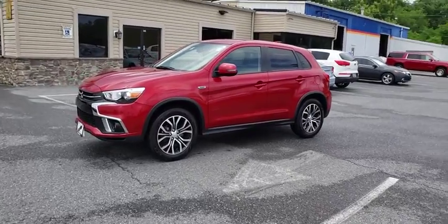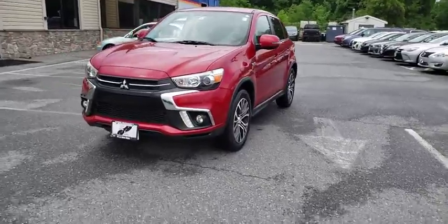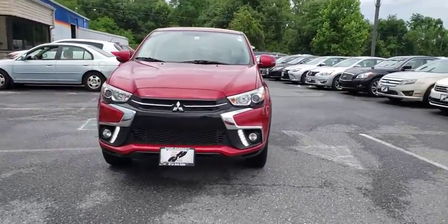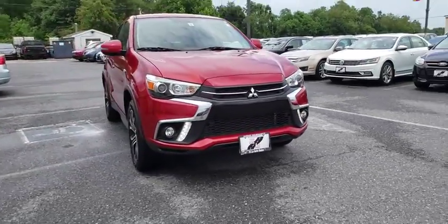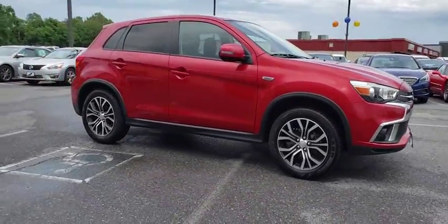Make a great choice today with the 2018 Mitsubishi Outlander Sport. The new Outlander Sport features a fuel-efficient engine paired to either a five-speed manual or a continuously variable transmission and comfortable accommodations for five.